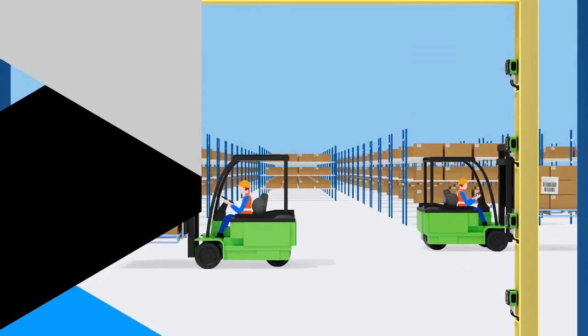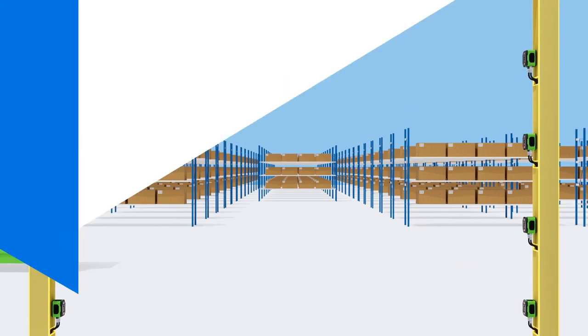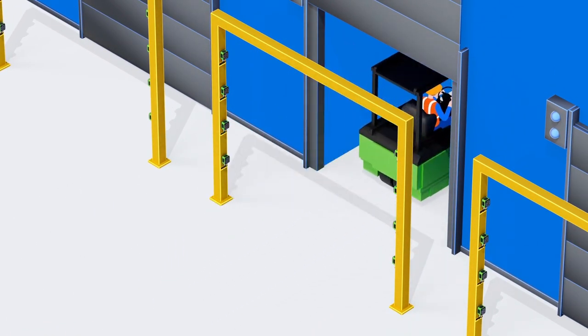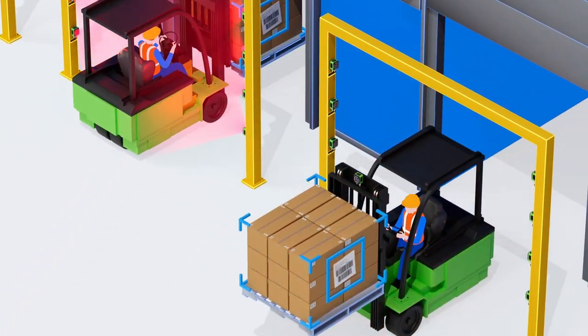The gateways of every warehouse operation are its dock doors. Every day, hundreds of pallets loaded with goods move through these portals, into, around, and out of the warehouse.